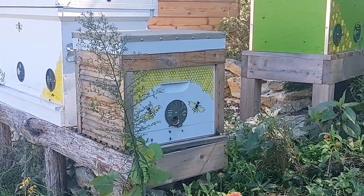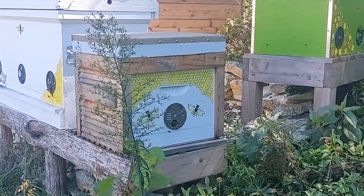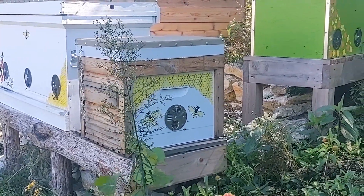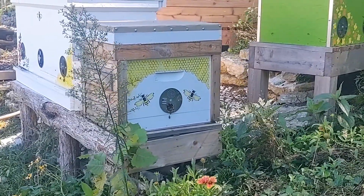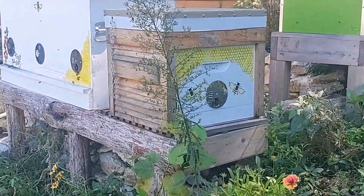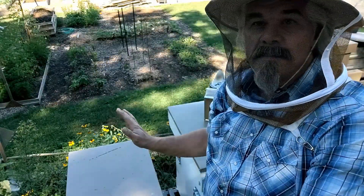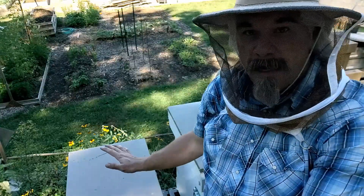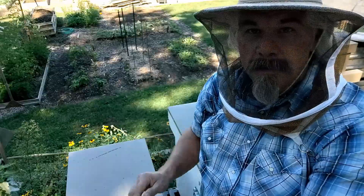At last check, this colony was fairly short on resources. They had zero brood, which was a little surprising, and they were storing up some nectar but didn't really have any capped honey stored up. So we'll see how they're doing. I call this the mother colony because this is the first colony I added to my apiary, and it's the one from which I took three other colonies as splits.